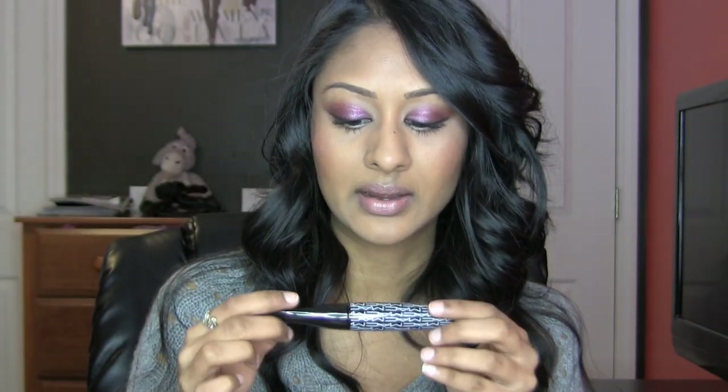So that is it for my Sigma stuff. Then I went to MAC and got this — something I've been looking forward to for a while. This is a mascara; I can't find the name of it — I think it's called something like Extreme Dimension. It came out a little while ago.